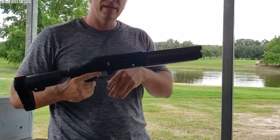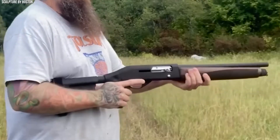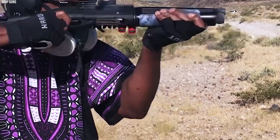The Black Aces Tactical Pro Series S Mini showcases that a compact shotgun can indeed be a force to be reckoned with. Combining power, speed, and a distinctive design, it's a firearm that has carved out its niche in the world of small shotguns.